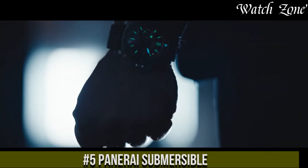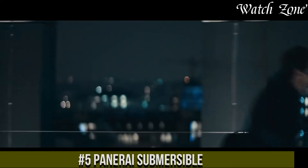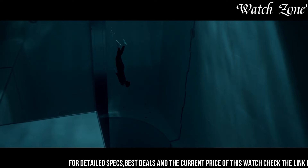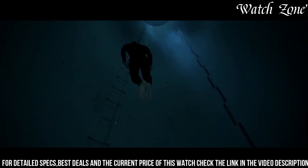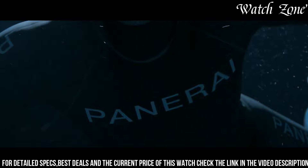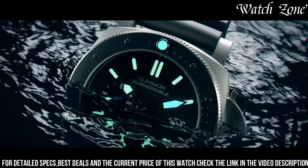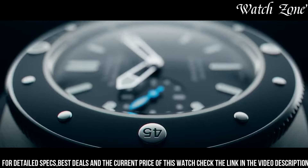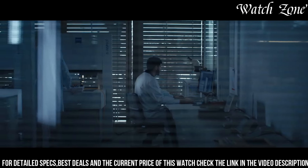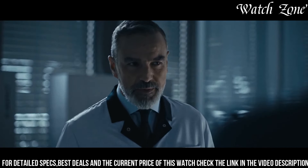Number 5: Panaray Submersible — a watch that combines rugged durability with sophisticated style, designed for those who seek adventure both on land and underwater. The Panaray Submersible features a robust stainless steel case with a unidirectional rotating bezel, allowing for precise timing during dives. With a water resistance of up to 300 meters, this watch is built to withstand the pressures of the deep sea. The dial showcases luminous hands and hour markers, ensuring optimal legibility even in low-light conditions. Powered by a reliable automatic movement, the Panaray Submersible offers accurate timekeeping and a power reserve of up to 72 hours. With its bold design, exceptional functionality, and undeniable Panaray heritage, the Submersible is the perfect companion for those who live life on the edge.